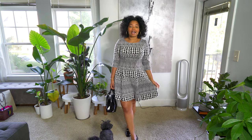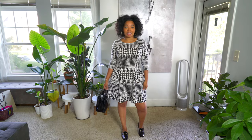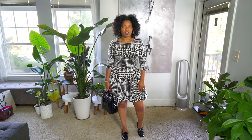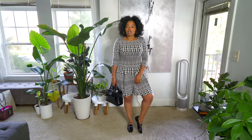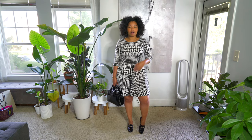Hey guys, happy Wednesday! Today I'm wearing this pretty dress that I got from Neiman Marcus Last Call. They actually have a lot of great dresses — I feel like I can always find fit-and-flare dresses like this one there. I paid about 30 or 40 bucks for it, it wasn't expensive at all.